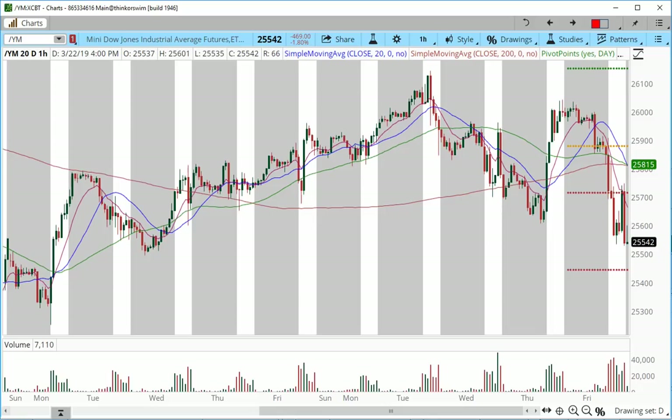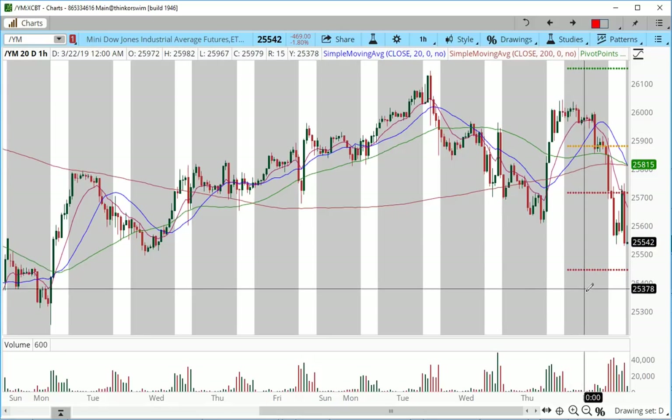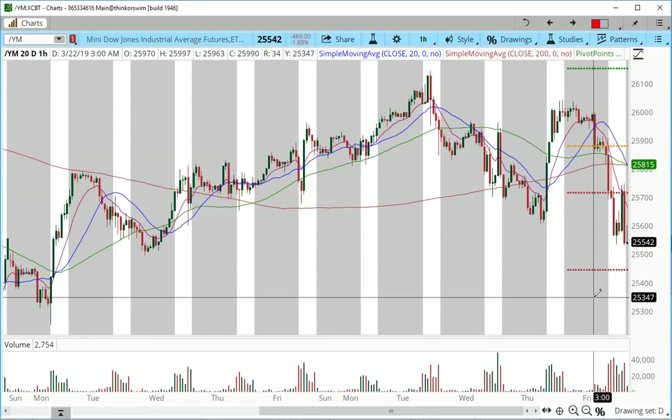25,200 also becomes a prime buy zone for the Dow — that's not going to be a shorting zone. The shorting zone is going to be under 25,500, between 25,500 and pretty much 25,350.